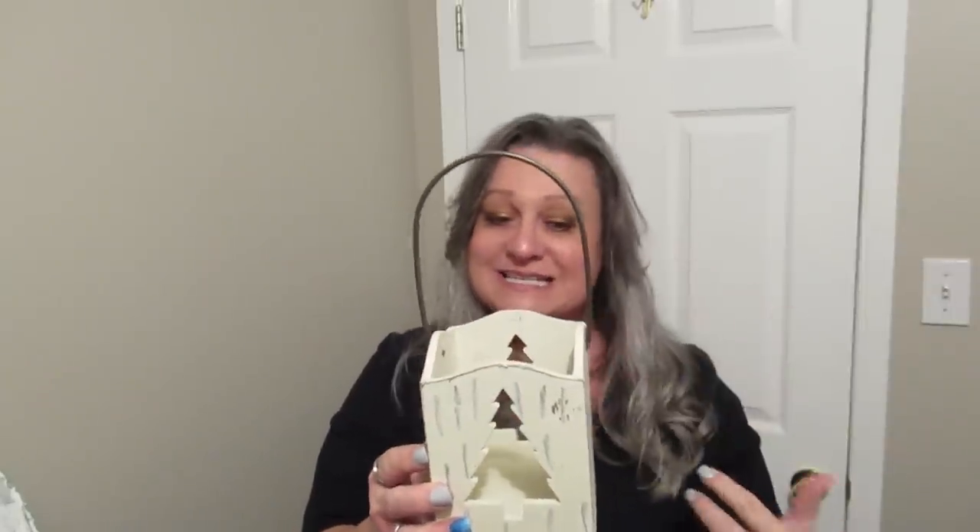I know the Christmas season is over but I just couldn't resist this little box — I actually bought it before Christmas, around the 22nd when I filmed this. It's a sweet little wood box, looks a little distressed with a nice little handle. Probably for next year I'll do something with that.